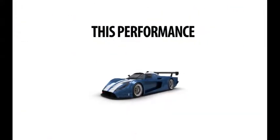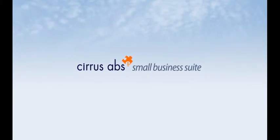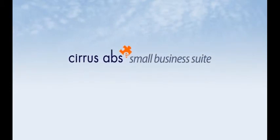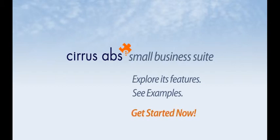Clearly, the Cirrus ABS Small Business Suite is just what you need to establish a successful online marketing presence at an affordable monthly rate. Explore its features. See examples. Get started now.